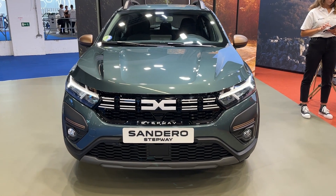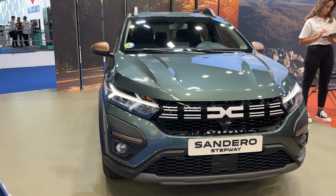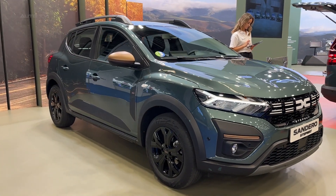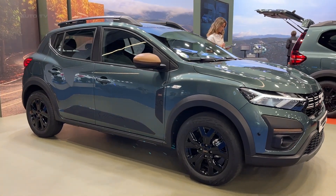The latest model from Dacia, the Sandero Stepway, is a car that has been making waves in the automotive industry. This model offers a unique blend of style, performance, and affordability that is hard to match.